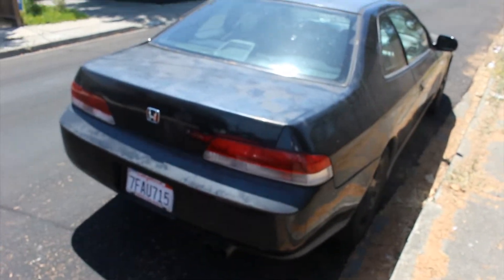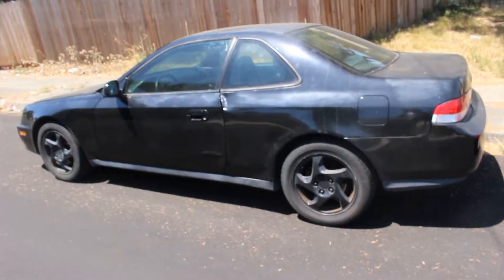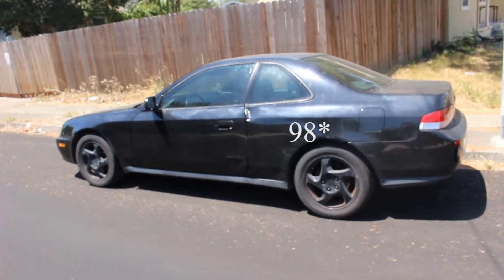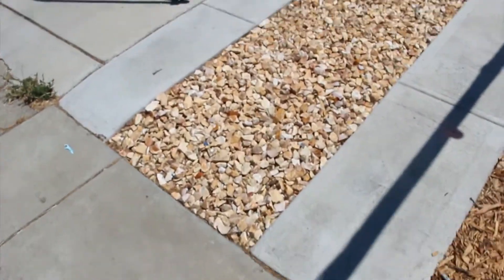Let me explain this Prelude here. This is, I think, a '97 Prelude. We'll get right back to that — prepare your eyes for what you're about to see.